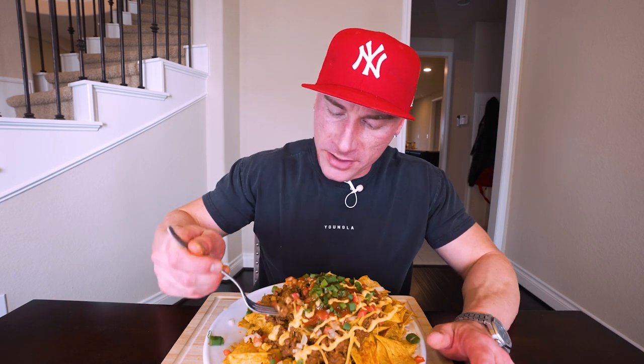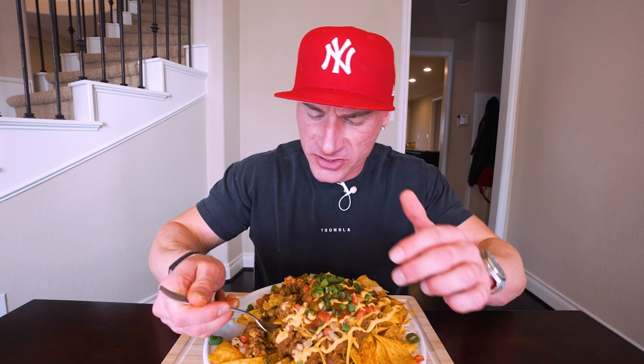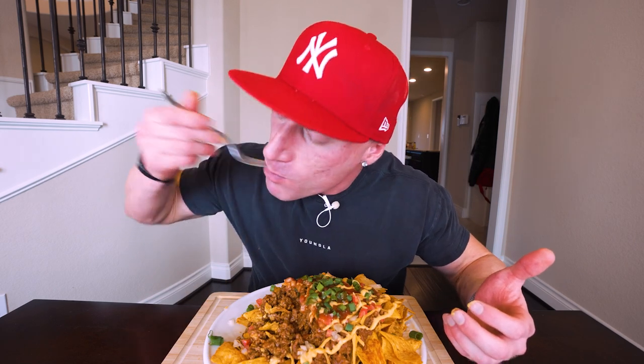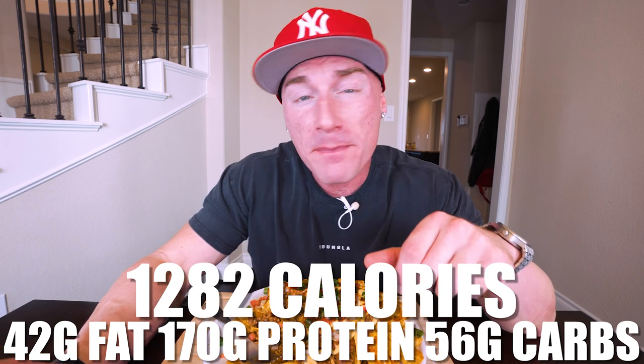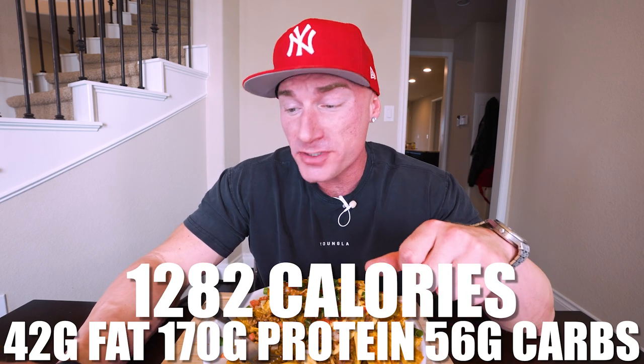These chips mixed with the seasoned beef, mixed with the cheese sauce, the melted cheese underneath, the green onions, the pico — the amount of flavors here is absolutely insane. I guarantee if you made this for anybody and didn't tell them it was supposed to be a healthier version, they'd have no idea. You can also grab a fork and get some nice big shovels — seriously, this is about as gourmet as it gets. Now, for the whole plate made exactly as I showed you: only 1,282 calories.